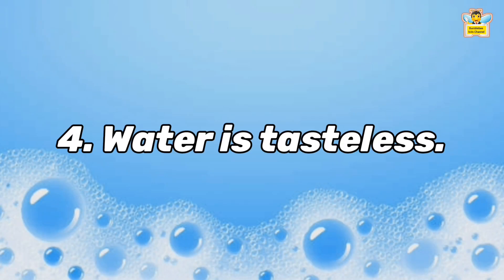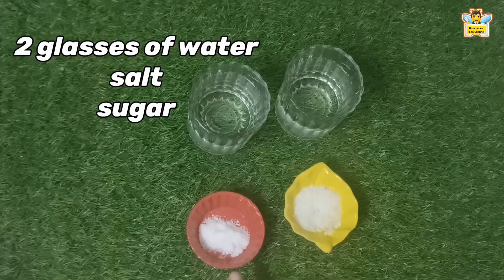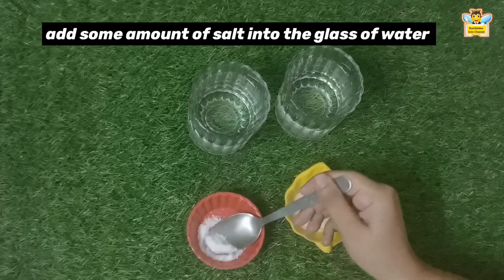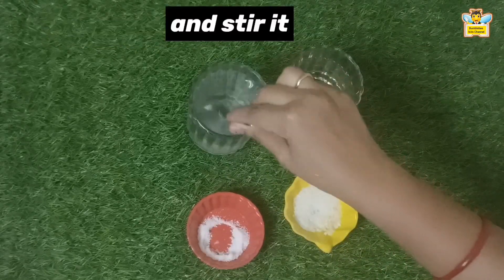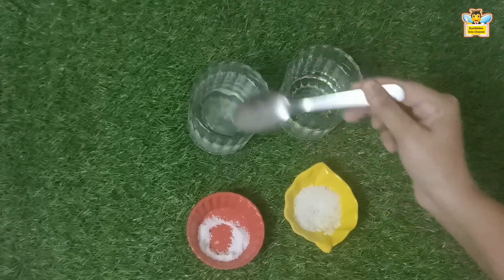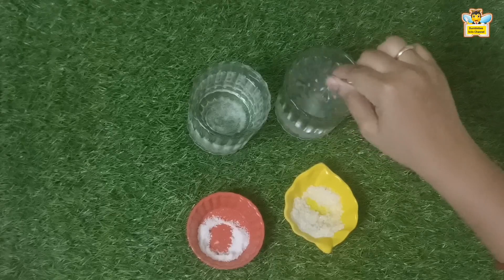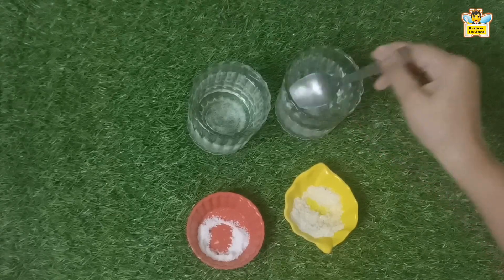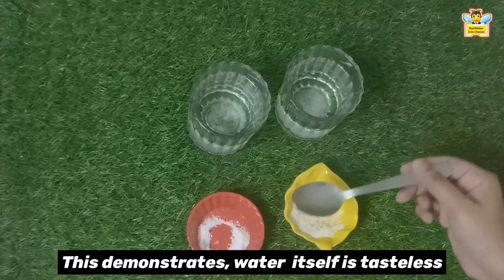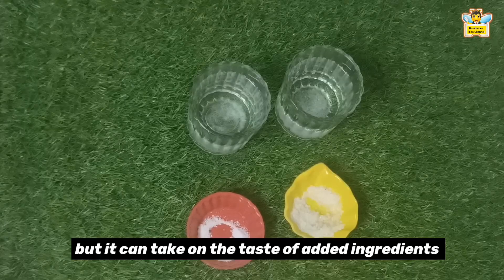Water is tasteless. For this experiment, we need two glasses of water, salt, and sugar. Taste this water — does it have any taste? No. Now let's add some salt to this water and stir it. It tastes salty. Now let's add some sugar into the other glass of water and stir until it dissolves completely. If you taste the water, it will taste sweet. This demonstrates that water itself is tasteless, but it can take on the taste of added ingredients.